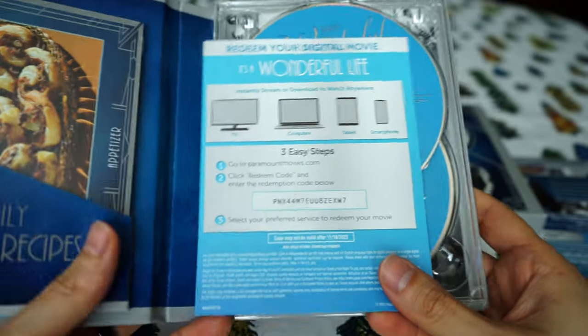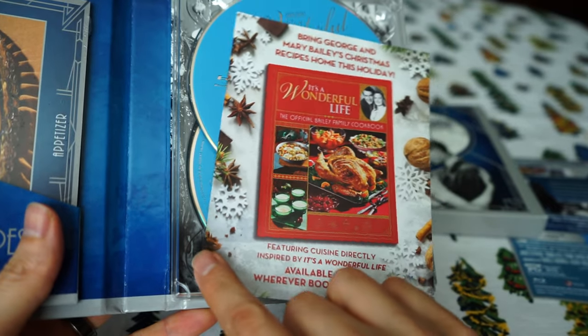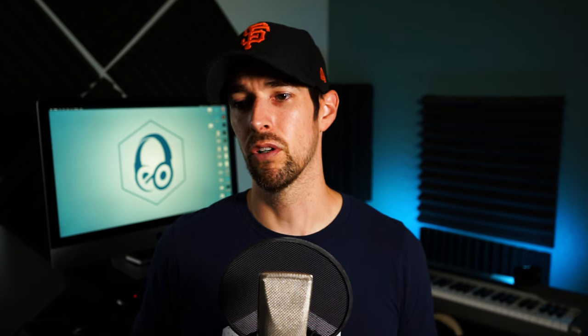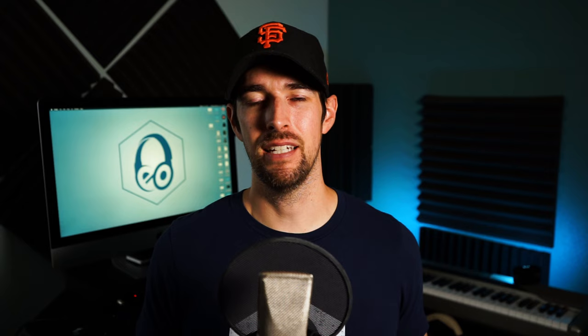To be honest, this is the first time that I've actually owned a copy of It's a Wonderful Life. In previous years, I've just kind of randomly came across it on TV and started watching it around the holiday season. Or maybe it was just streaming — I know it's on Amazon Prime Video right now. But I haven't actually owned a physical copy until now.